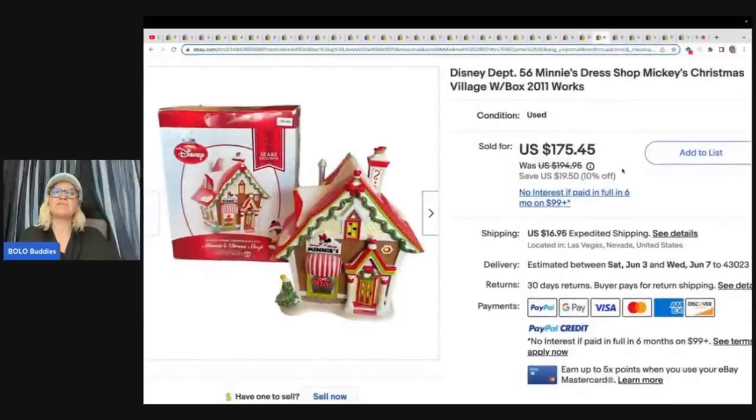Disney Department 56 Mini's Dress Shop, Mickey's Christmas Village. They paid $8 at a yard sale and sold it for $175.45. So again, another breakable. Big items, breakables, things you have to test — this is what they're good at. And look how well they're doing — it's incredible.